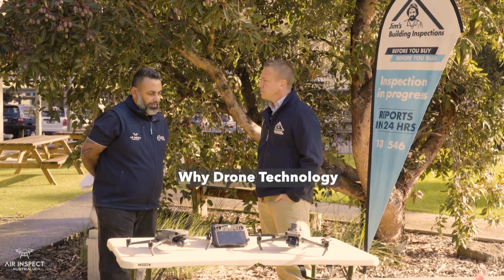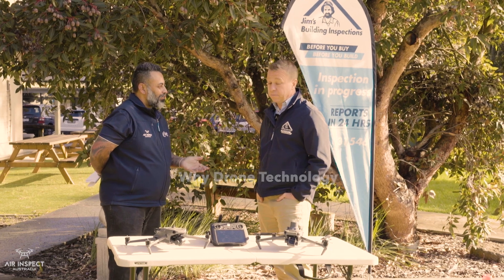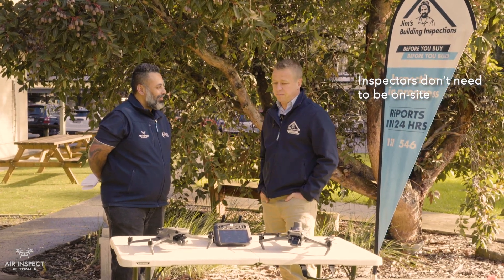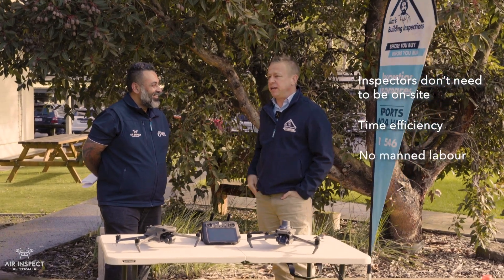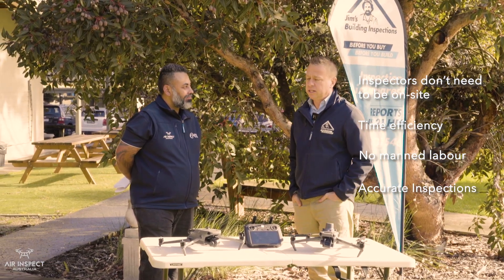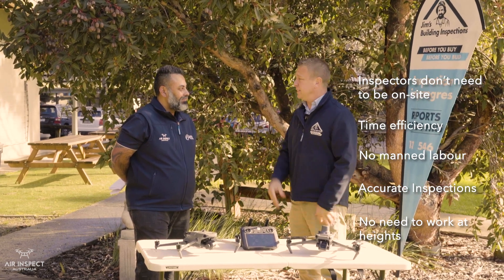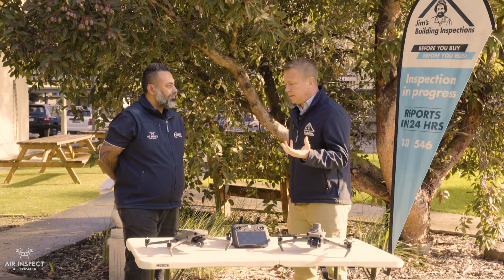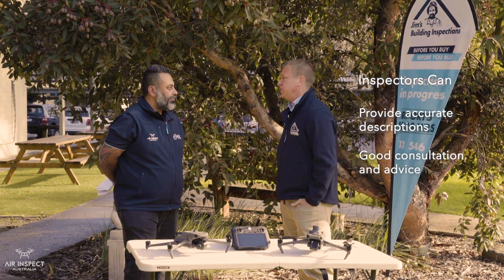Back to the technology aspect of things — the beauty of something like this drone is it allows your inspectors to actually do more work without physically being on site. It's the expertise, right? When you came to us, Sean, we had a fair bit of trepidation — we thought, is that possible? But the photography and the 3D imagery that this brings out, we are totally confident that we can give an accurate inspection for our customers. The best opportunity is to be on site and look at these projects, but if we can't get up there and these things can, we can see a great opportunity. From the number of building inspectors we've shown this technology to, they're totally confident that they can give an accurate description and really good advice and consultation for our clients.